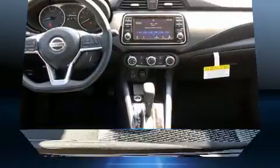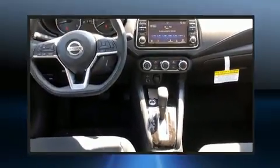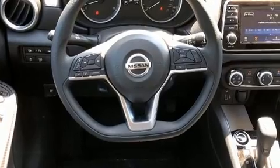It distinguishes itself from the competition with features such as delay off headlights, one-touch window functionality, variably intermittent wipers, lane departure warning, and cruise control.